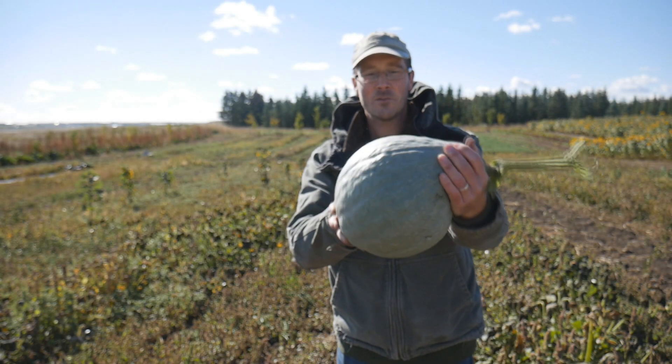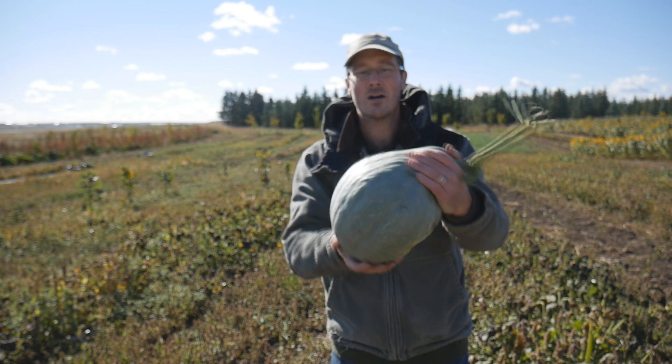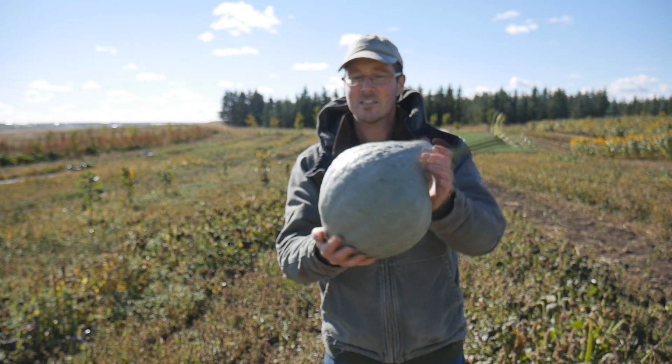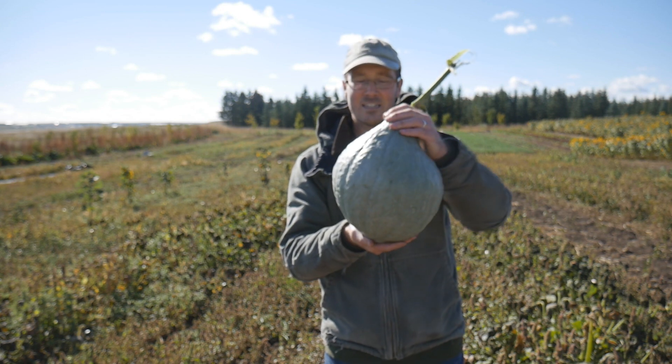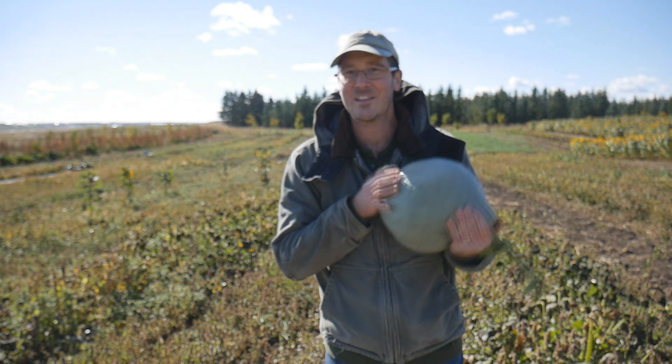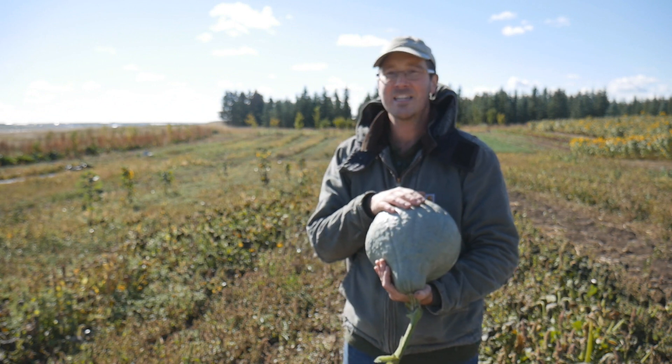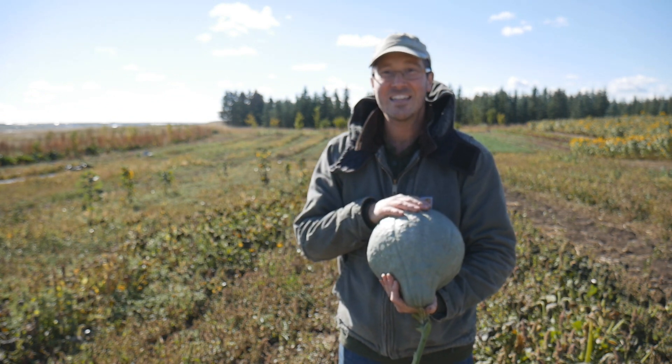Isn't this one just beautiful? That's a blue hubbard squash. The color — I don't know if it's coming up on the camera or not, but it's just like this gray, green, blue — just absolutely stunning. I really like this guy a lot. So I'm going to try to rescue all of his friends out in the field here today. Let's get to work.